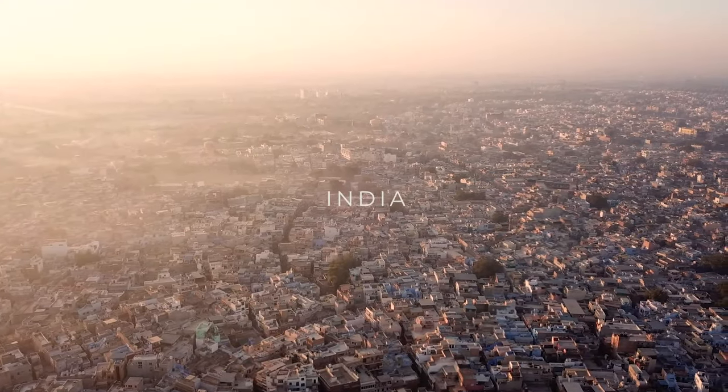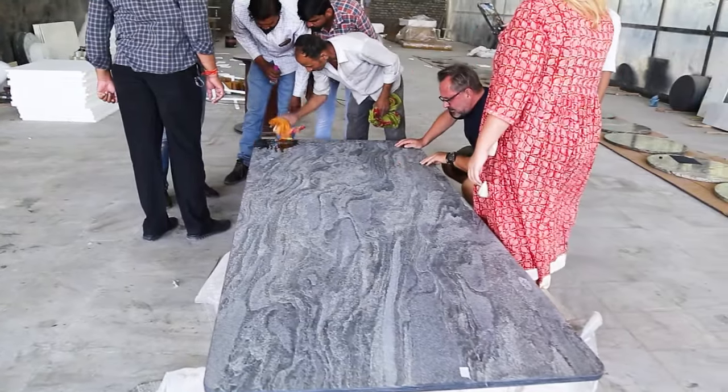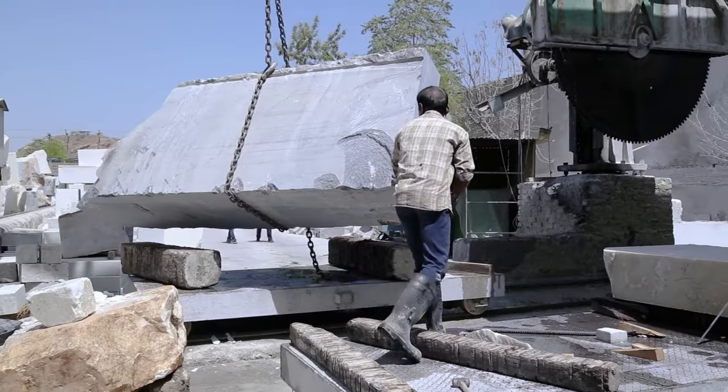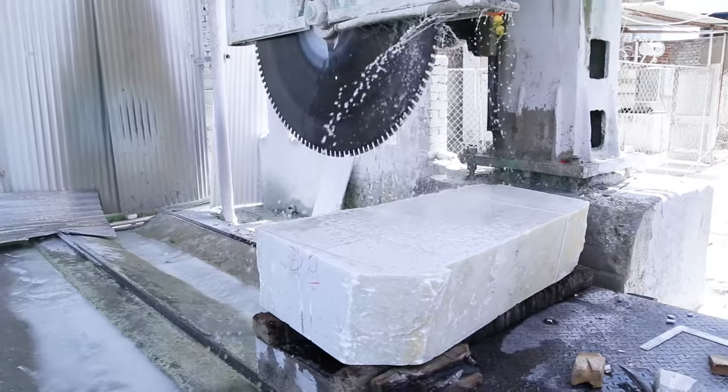The process of putting a collection like this together really happens over multiple years and multiple visits to India — spending time with the makers, spending time in the stone quarries, exploring the different stones, getting to know the material very intimately.